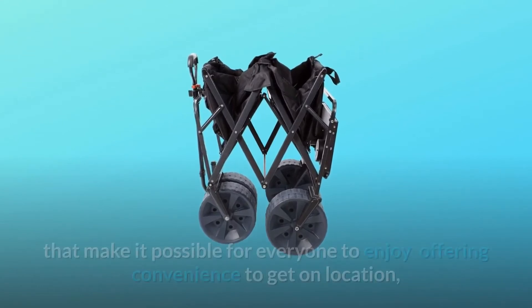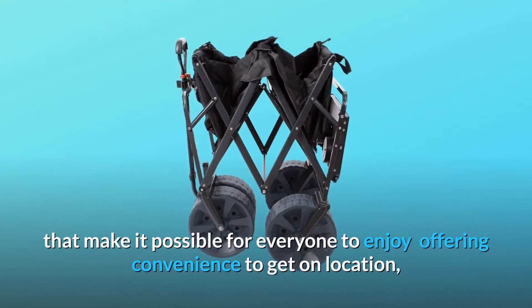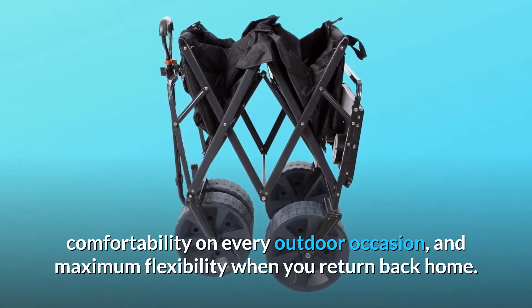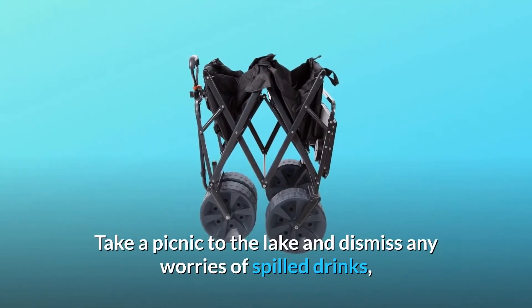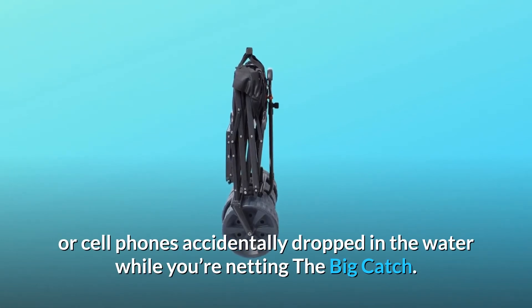Our initial goal was to create products that make it possible for everyone to enjoy — offering convenience to get on location, comfortability on every outdoor occasion, and maximum flexibility when you return back home. Take a picnic to the lake and dismiss any worries of spilled drinks or cell phones accidentally dropped in the water while you're netting the big catch.